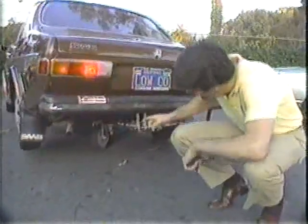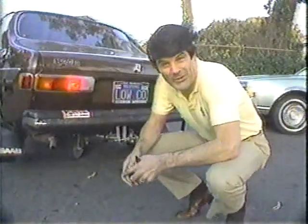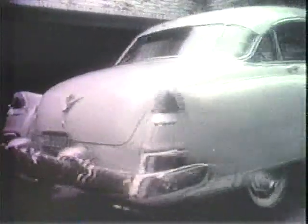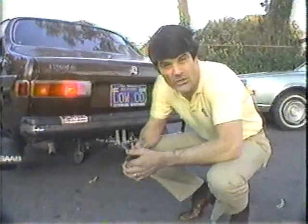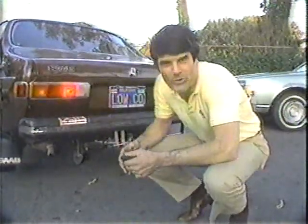One, two, three, four, five. Why does this car have five wheels? And even better, what in the world is this? Hi, I'm Bob Sarlott, and tonight we're going to meet an inventor who, among other things, would like to see us all driving five-wheeled cars.